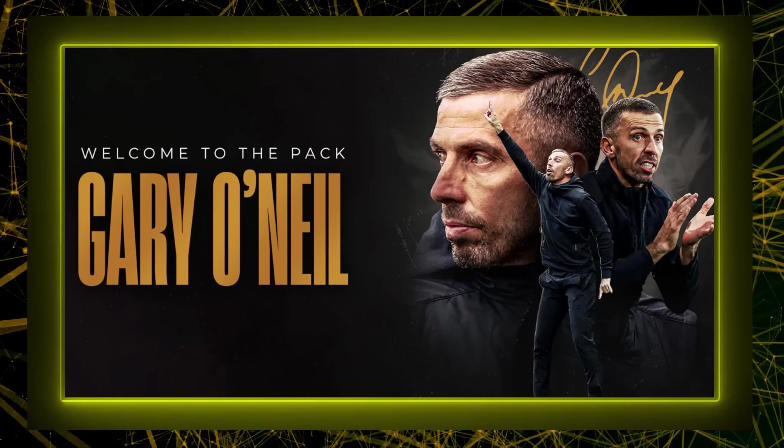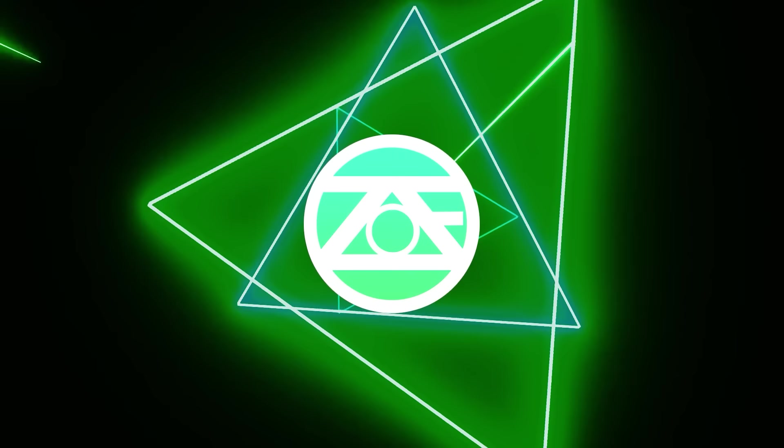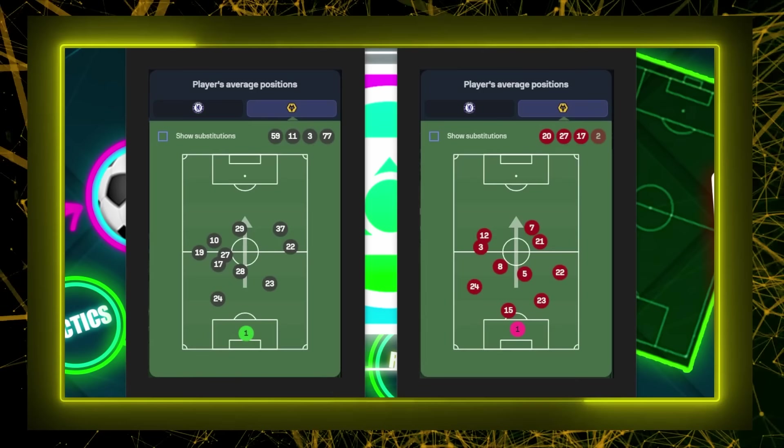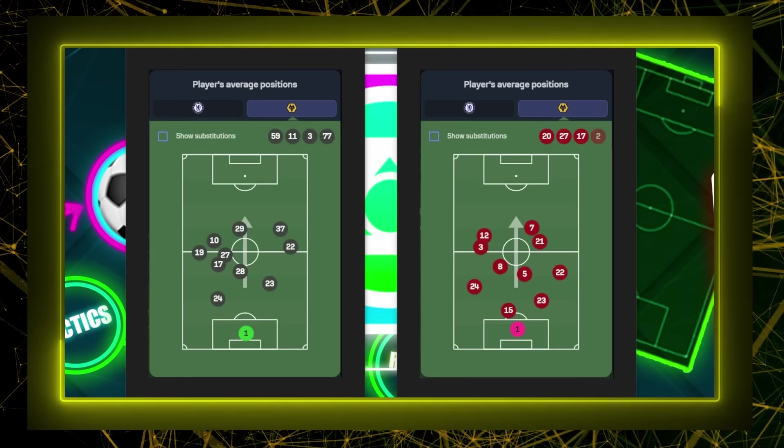If you are new to the channel, please subscribe, like the video, and turn on notifications — it really helps. Now let's get into it. The first thing I want to do is give you a visual representation of how Wolves have changed and evolved over the last 12 months.